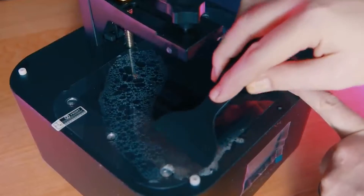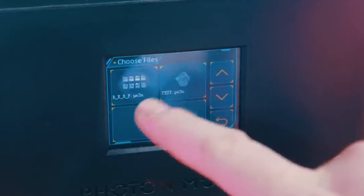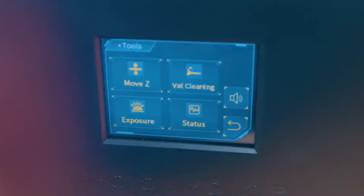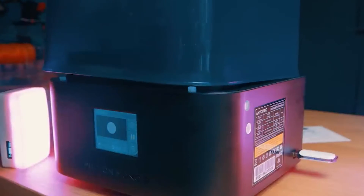This expanded build area empowers users to create larger models while preserving stunning detail, underscoring the versatility of the Photon Mono 2. This recognition emphasizes the Photon Mono 2's standing as a reliable and high-performing tool in the world of resin 3D printing, catering to the demands of both professionals and enthusiasts alike.